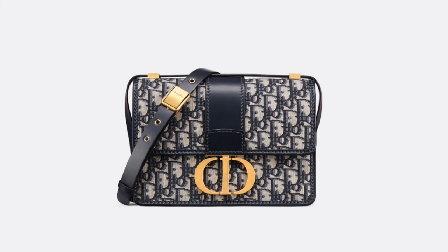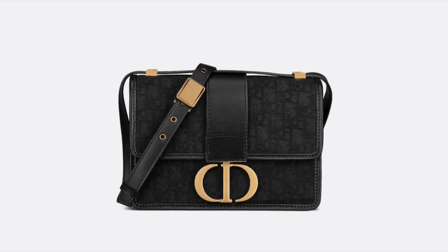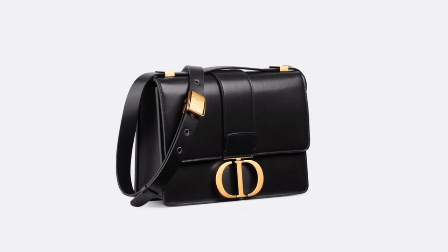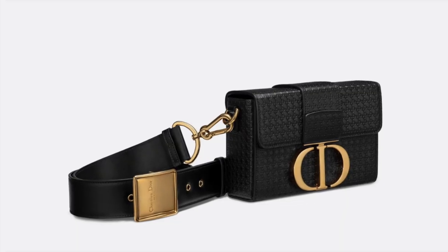The next bag I wrote down is the Trente Montaigne — surprise surprise! I've loved it ever since it came out. I love it in both the oblique fabric, which is their canvas, or even the leather. The smooth leather looks amazing in black against the gold. They kept increasing prices, especially for the oblique fabric, which is their more popular line, to the point where it's almost the same price as leather. The leather is more classic looking but the fabric just looks so cool and relevant.